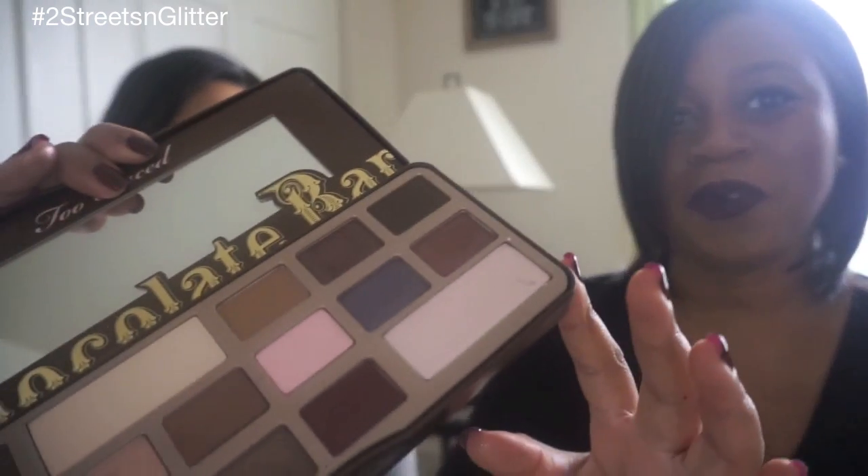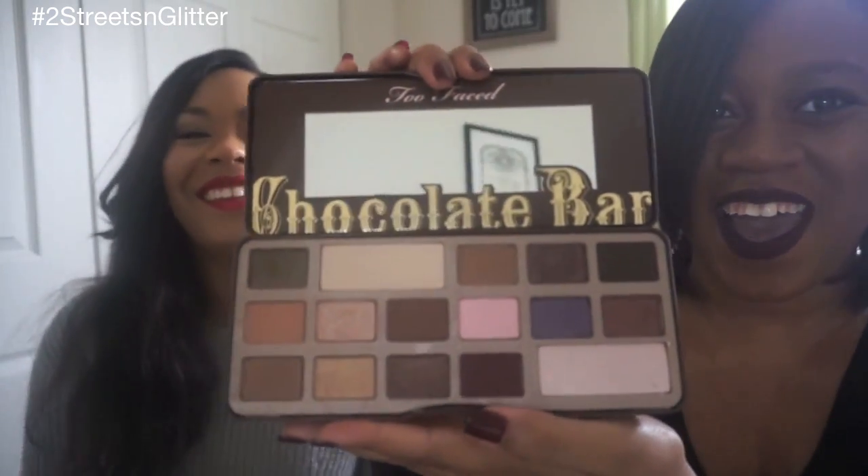My palette pick is the Too Faced Chocolate Bar Palette — that's all I need to say. It's primarily a neutral palette but has a few pops of color for everyday use or more dramatic looks. It also has great highlighter shades, and — to top it off — it actually smells like chocolate. They've since released a Semi-Sweet palette and are apparently coming out with another chocolate-themed one.